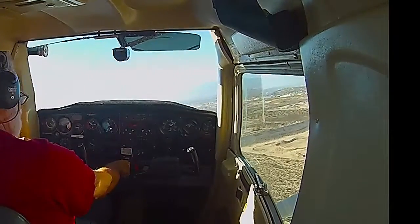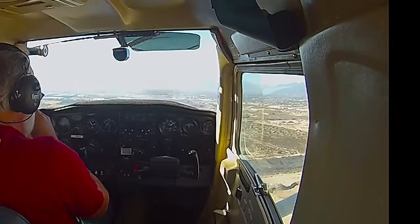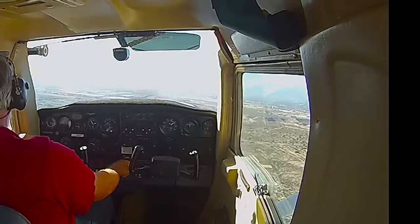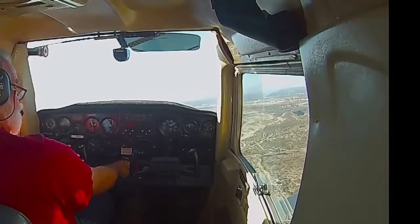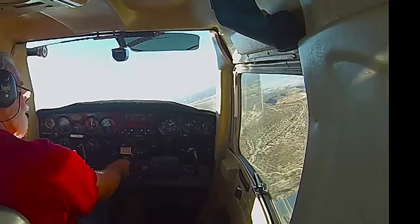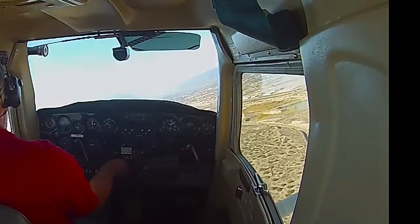Cessna 68212, roger. Mike, report 2-mile left base, runway 24. Roger, report 2-mile base, runway 24, 212. So their pattern altitude is 2,000. I'm at that now. They've reduced power and set up. I'm going to call him right now and tell him that I'm on base.